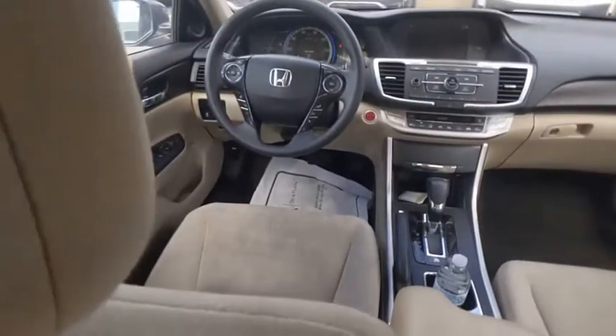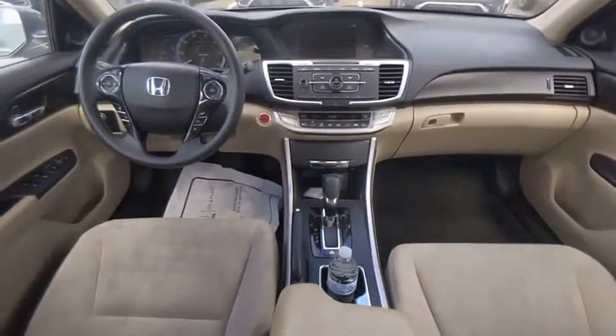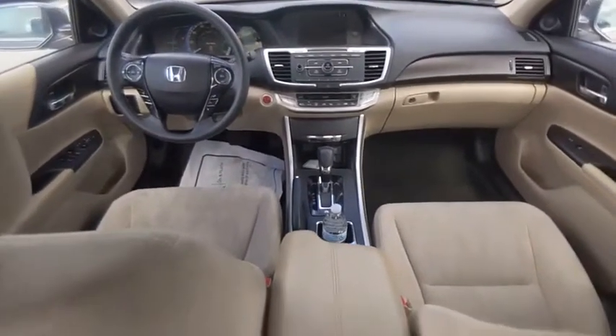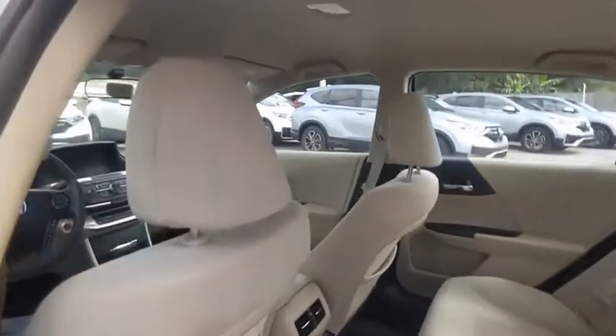Tire pressure monitor, electronic stability control, heated mirrors, aluminum wheels, rear spoiler, brake assist, traction control, stability control, daytime running lights, remote keyless entry.